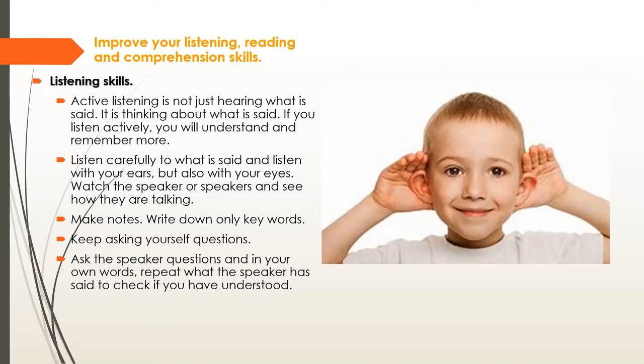Listen carefully with your ears and your eyes — watch what the speaker is saying and how they're talking. Make notes and write down only the keywords. Keep asking yourself questions about the content, because those questions could also come up in exams and tests.